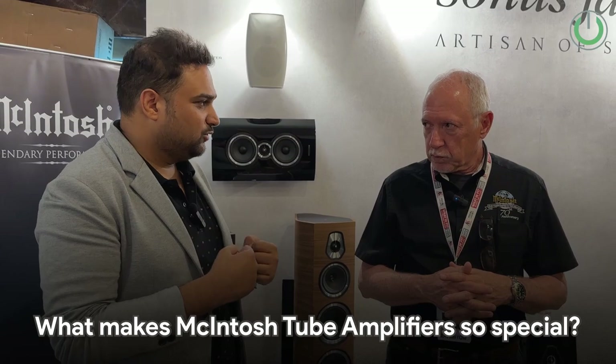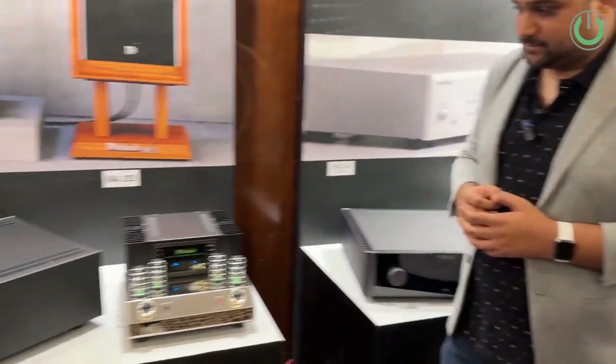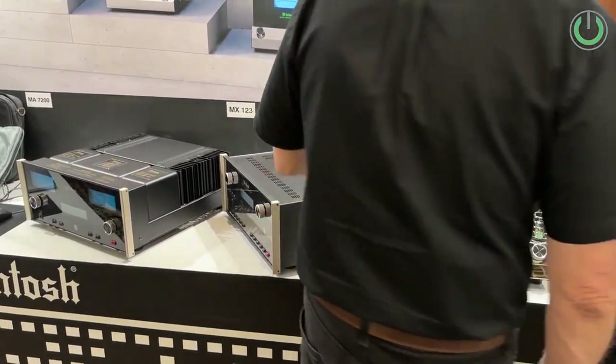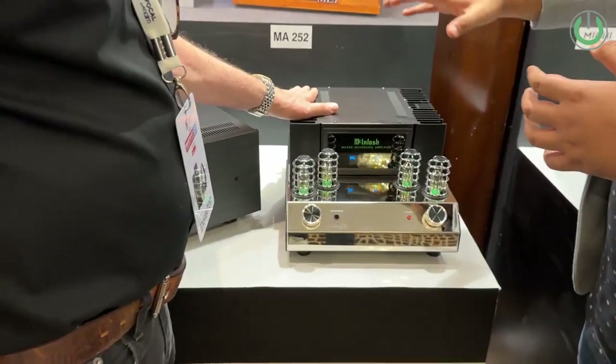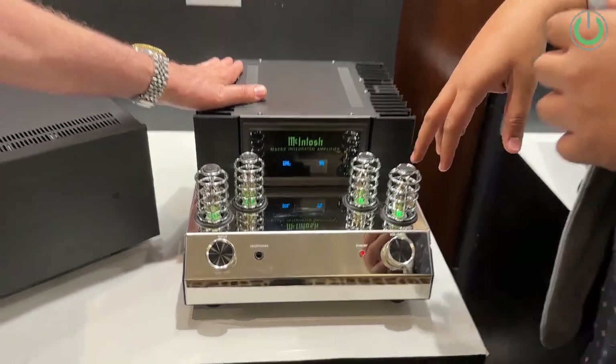The tube amps from McIntosh have always been special — we can see them out here. Everything we're showing here is a tube preamp with a transistor output section. This makes it easy to live with. Could you explain to our viewers how the components are placed and what each part does?